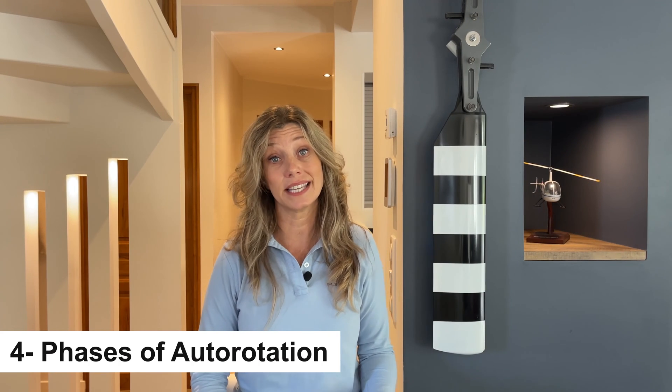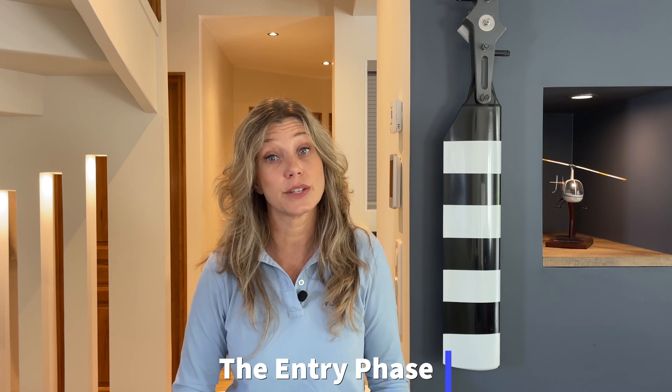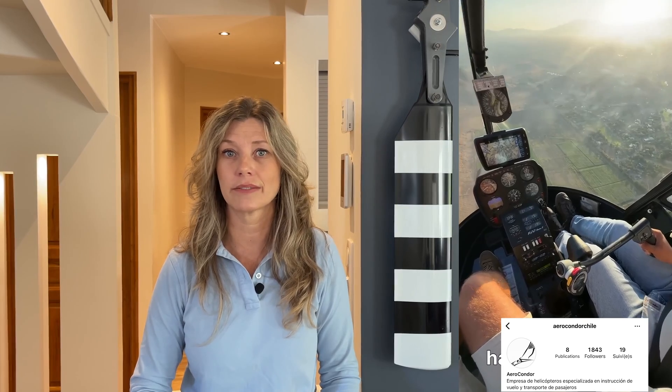Now let's delve into the key phases of autorotation: entry, gliding, and flare. To initiate autorotation, you swiftly lower the collective pitch full down, simultaneously applying slight aft cyclic to prevent a nose dive and right pedal to maintain trim. These actions set the helicopter into a rapid but controlled descent.